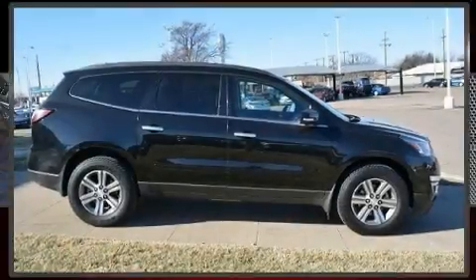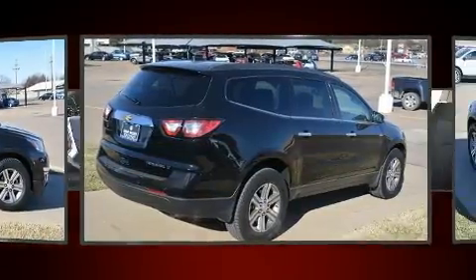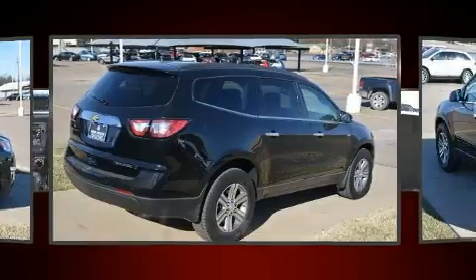Get excited about the 2016 Chevrolet Traverse. With less than 30,000 miles on the odometer, this four-door sport utility vehicle prioritizes comfort, safety, and convenience.